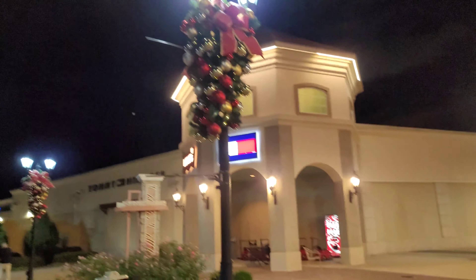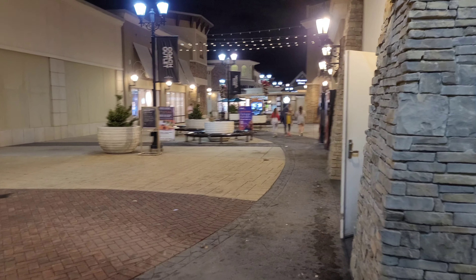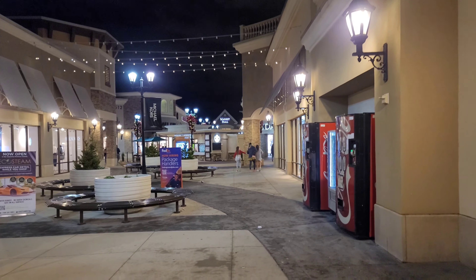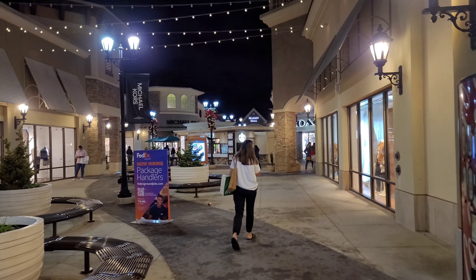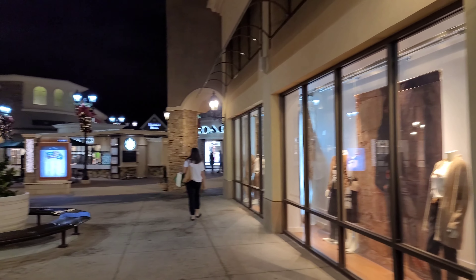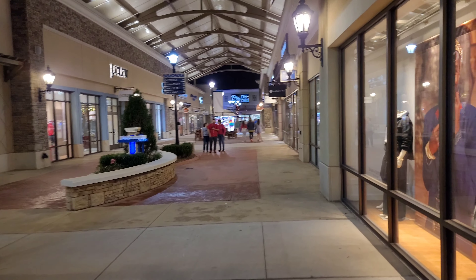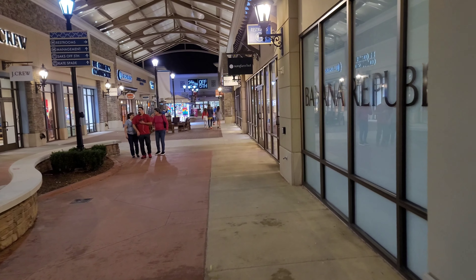These are just a bunch of stores that I have absolutely no use for. I've been here twice before and couldn't get out of here fast enough. I personally think it sucks here. There's Starbucks. Actually, they do have a Crocs store — you know me, I love my Crocs. These stores are basically all invisible to me; I want absolutely nothing to do with any of them.